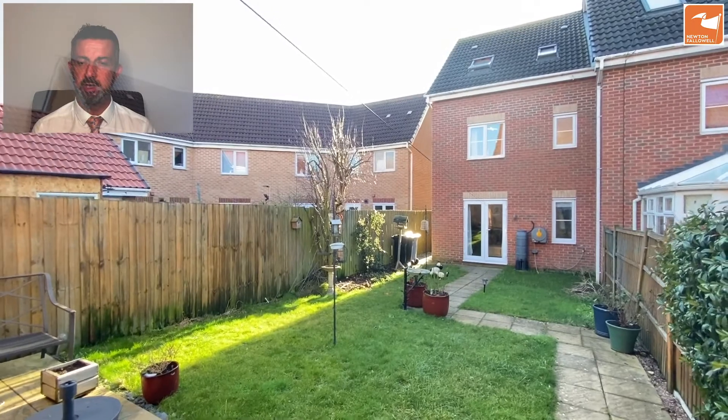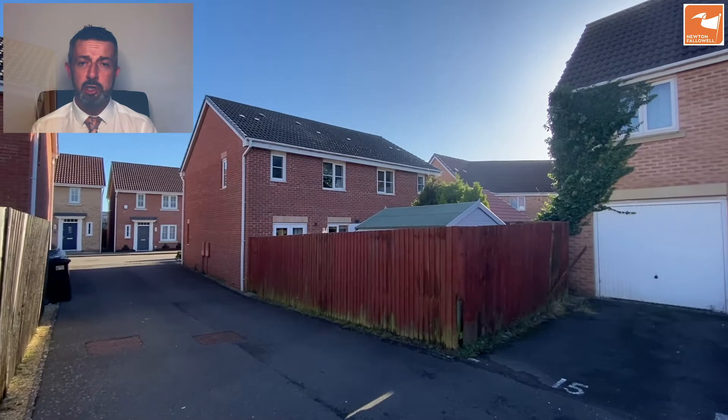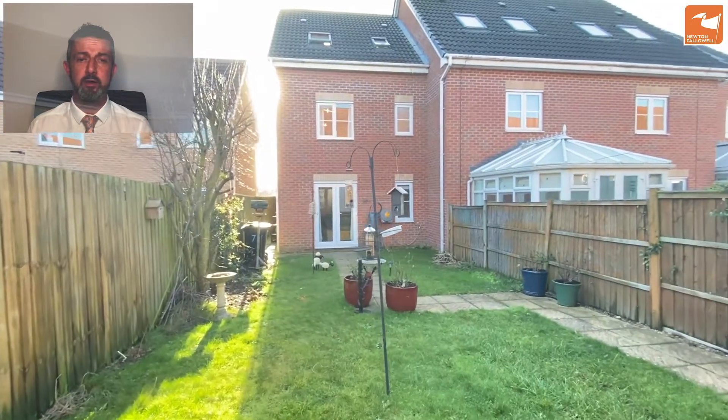A short clip of the garage and driveway is just showing on screen. If you'd like more information about this wonderful new listing, do give us a call on 01476 591900. Thank you very much for watching.